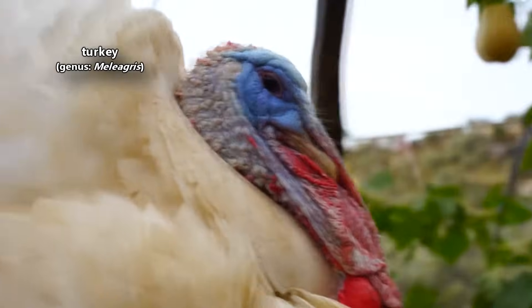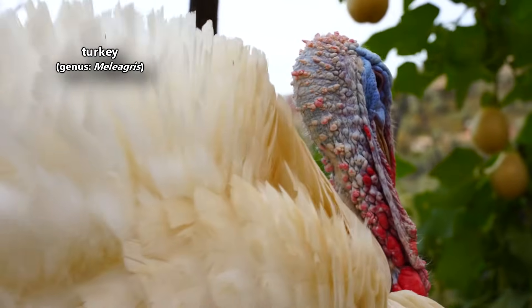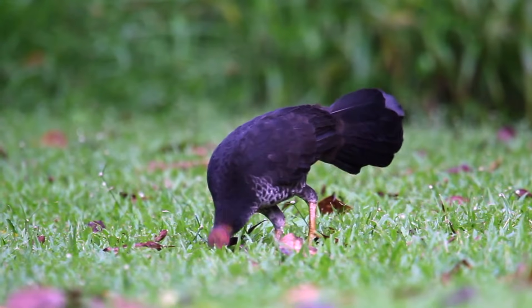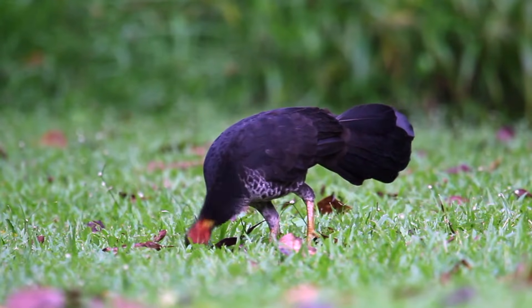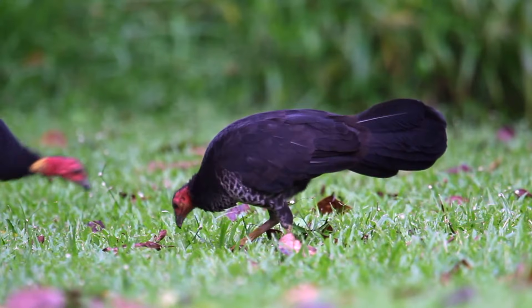There are two living turkey species, and they can be found in North and Central America. There are other birds commonly called turkey, like the Australian bush turkey. However, these birds aren't part of the true turkey genus.